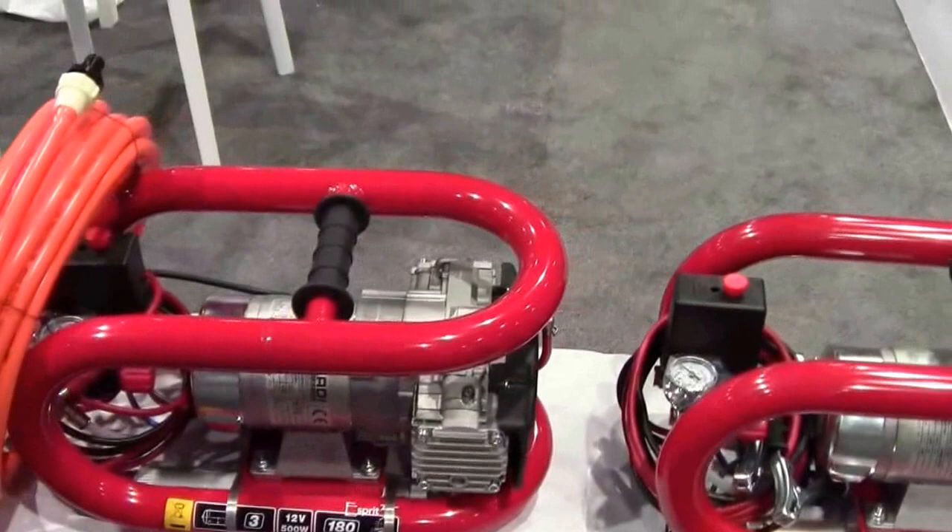They carry both high pressure and low pressure models. High pressure goes up to 4,700 PSI, while the low pressure model goes to 145–150 PSI.